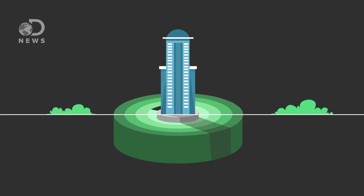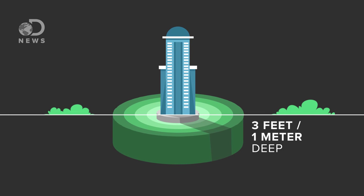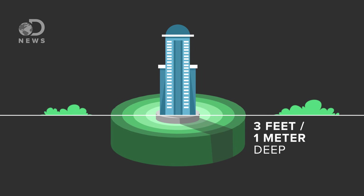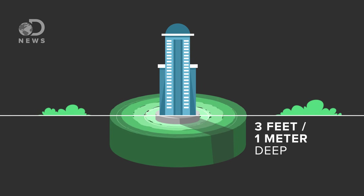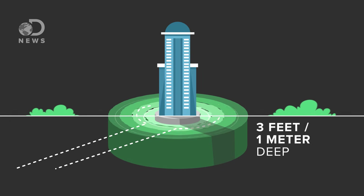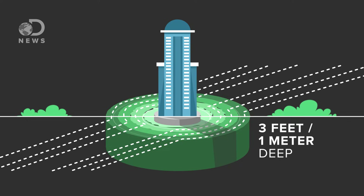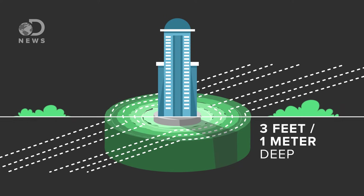And technology is getting even more advanced. According to one study published in the journal Applied Physics Letters, researchers are working on a way to make a building invisible to shock waves using a shield. This shield of concrete and plastic is buried at least 3 feet down and looks like two rainbows surrounding the building with a gap between them. Each strip is more stiff the farther out it is from the core. The waves have an easier time traveling through a stiff and hard layer, so once they hit a softer layer, they deflect and head back to the easier path.